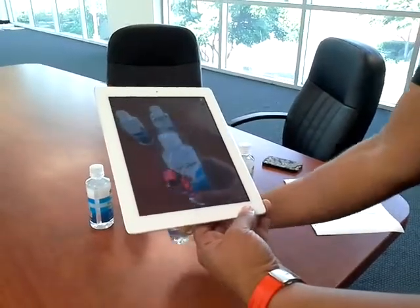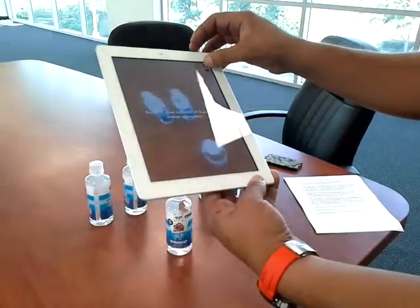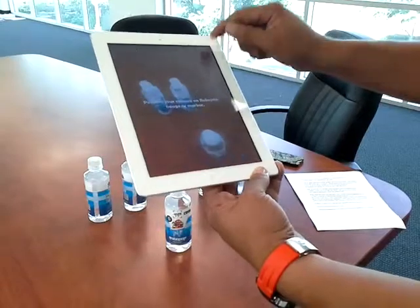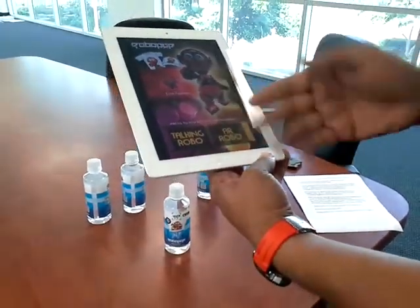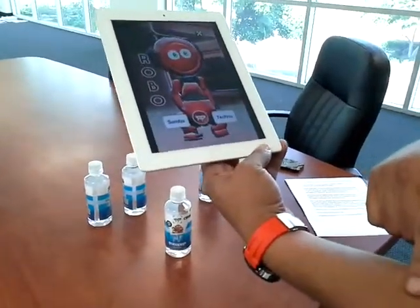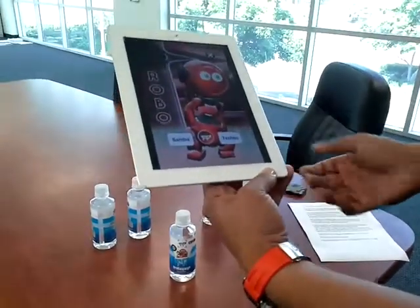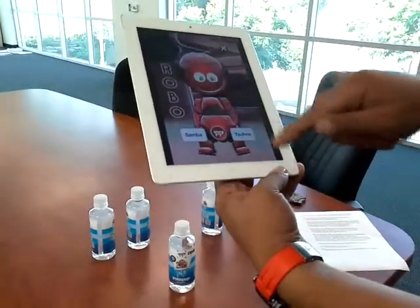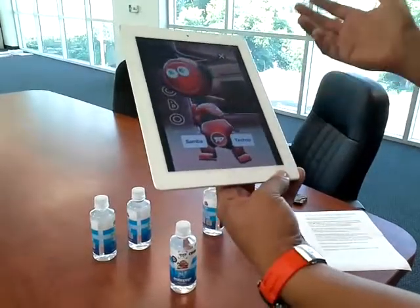When you're done viewing the augmented reality portion, you can go back to the main menu. On the main menu, there's another game called Talking Robo. Talking Robo is a fun game where he mimics everything you say. You can also tap him, tap his foot, or swipe his head and he'll do all kinds of fun things.